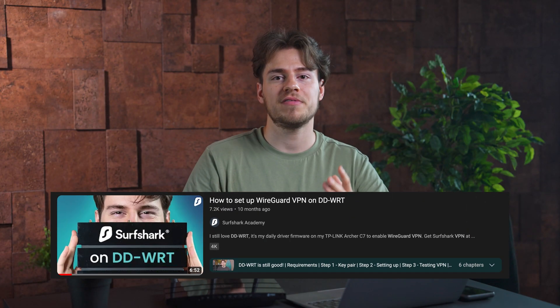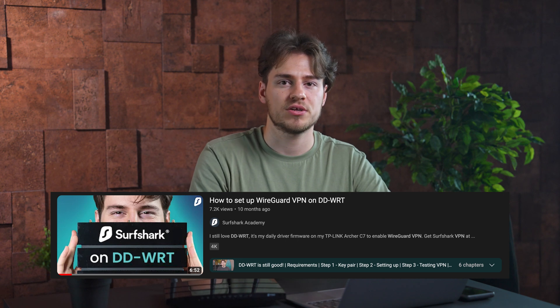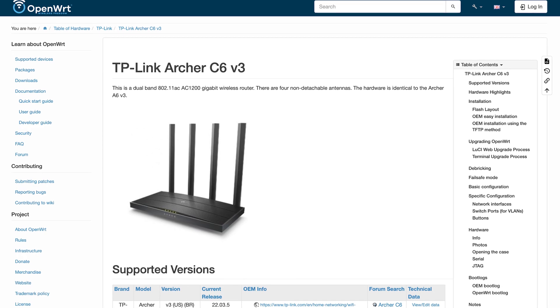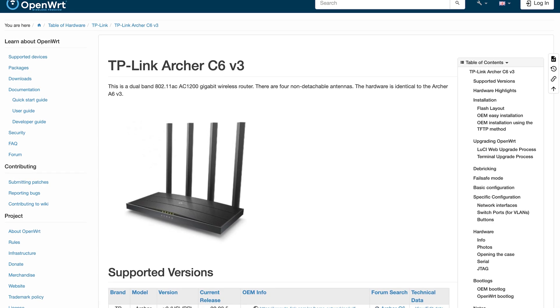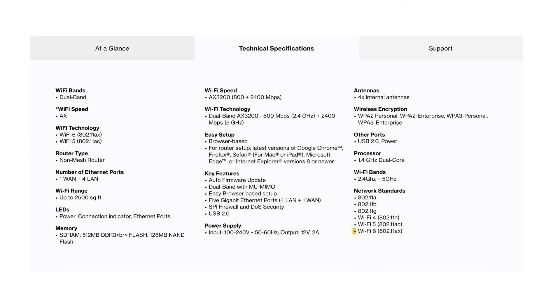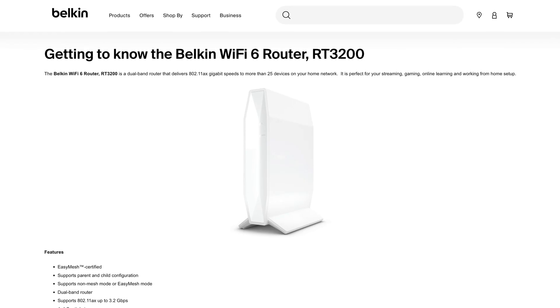We also made a whole video on how to flash it and set up OpenWRT on this particular router, so if you're interested, go click on the card right over here. An honorable mention also goes to the Archer C6 version 3, if you can find that one. For something a bit more beefy, a great option to look for is the Linksys E8450. It has great OpenWRT support and also has things like Wi-Fi 6, half a gig of memory, dual-core CPU, and much more. One more honorable mention goes to the Belkin RT3200, which is also widely recommended by the custom router firmware community.